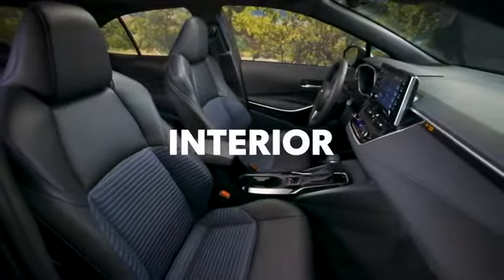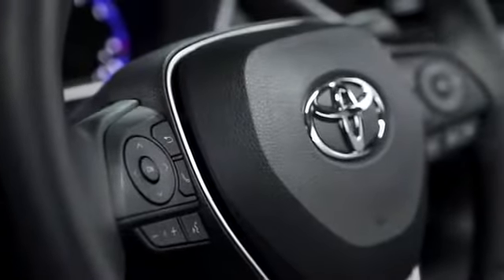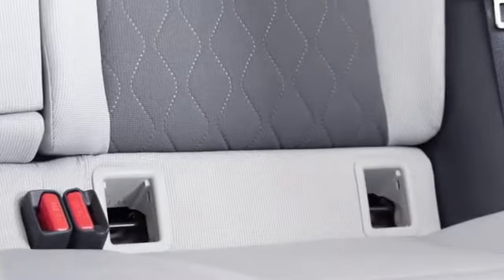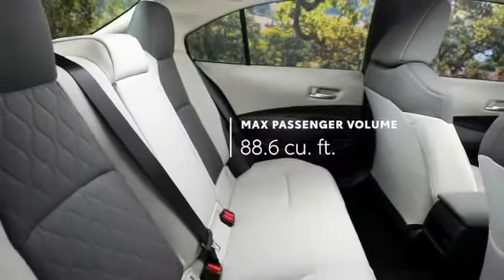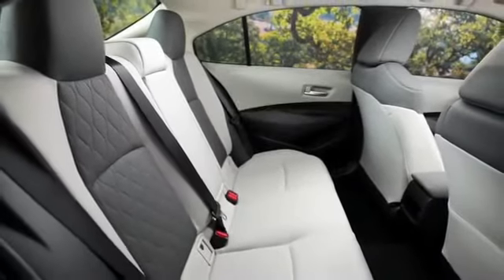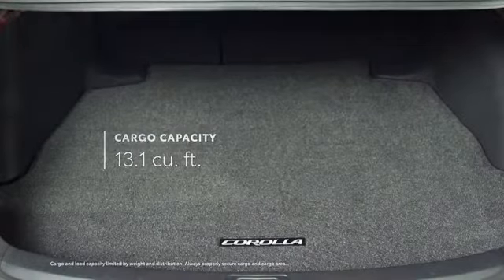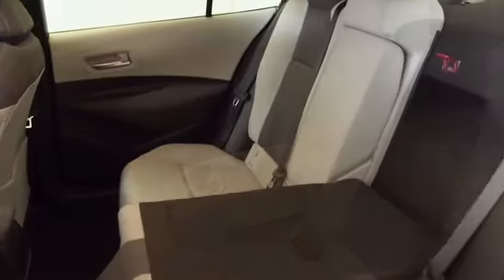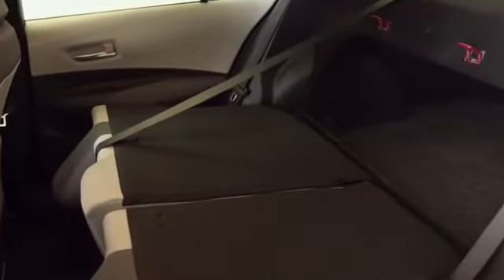Inside, Corolla's sleek details and soft-touch materials help deliver a perfect blend of practical and premium. This means a comfortable interior with seating for five, complete with conveniently designed latch locations that help with easy installation of car seats for children. The inviting cabin boasts an impressive amount of passenger space, while the trunk can hold more than enough cargo for your next epic road trip or workout session. And if you need even more space, just flip down the 60-40 split folding rear seats to really open up the cargo area.